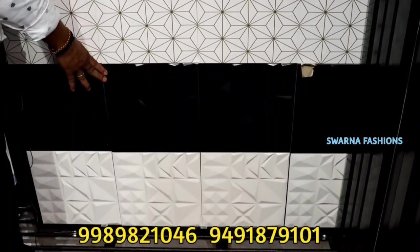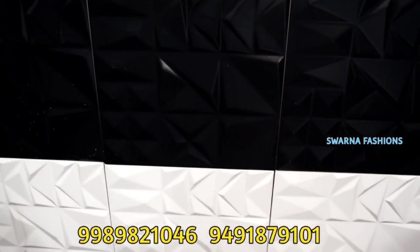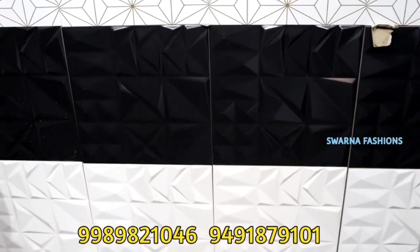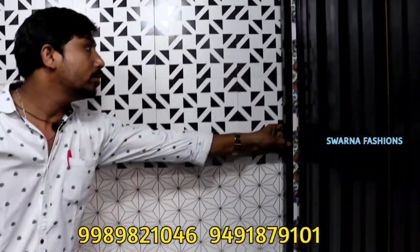Each one is 140 rupees. This one is a 3D model. How many colors are there? White, black, red, yellow, grey. This one is a print kit.